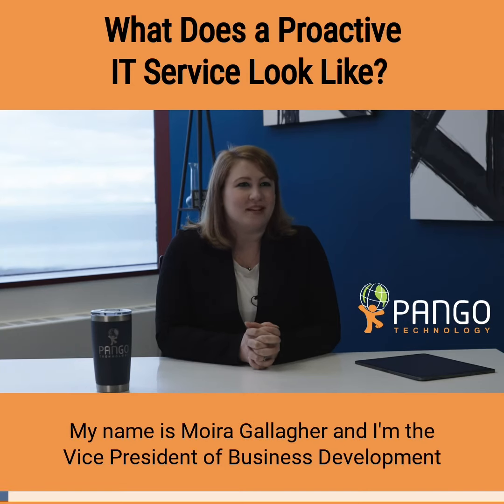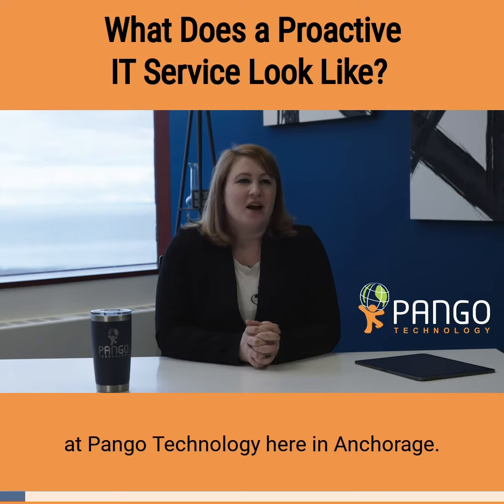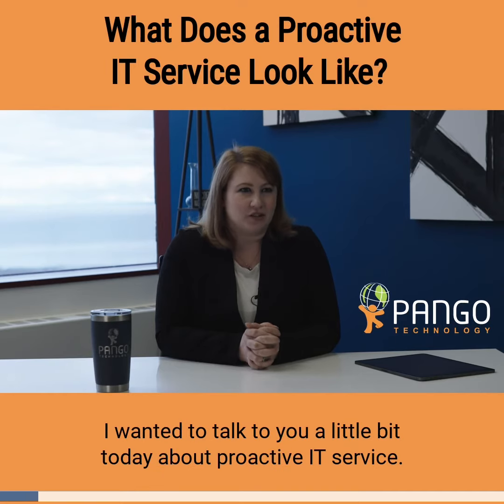My name is Moira Gallagher and I'm the Vice President of Business Development at Pango Technology here in Anchorage. I wanted to talk to you a little bit today about proactive IT service.